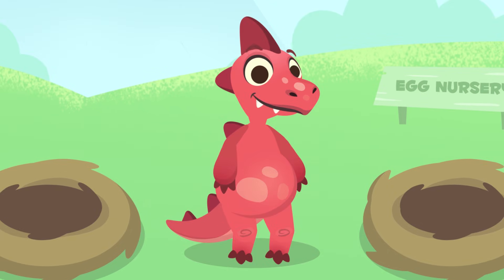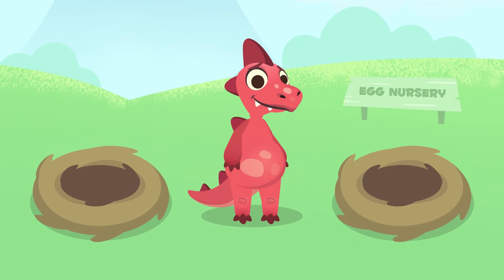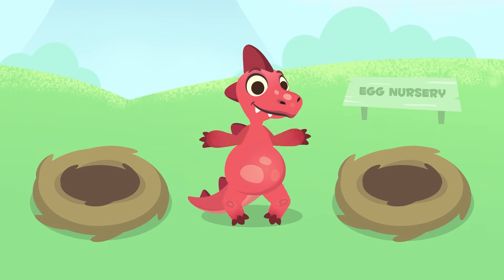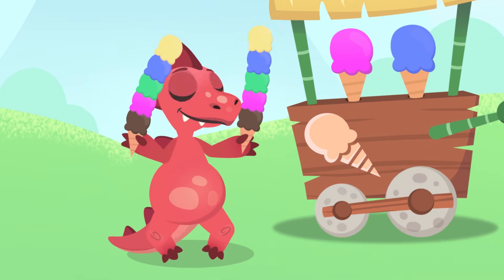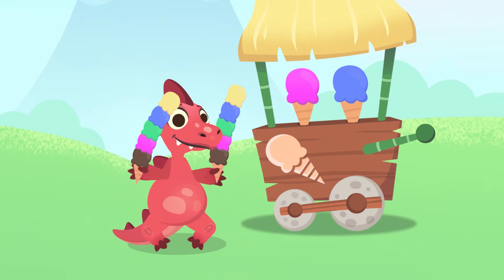Hey Dino, you fell asleep again! I see you're not doing much — are you bored? Let's go get some ice cream! Whoa, Dino, you got yourself two huge ice creams. It'll take you a long time to eat them both!